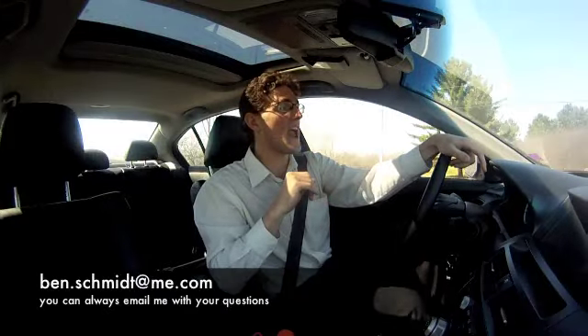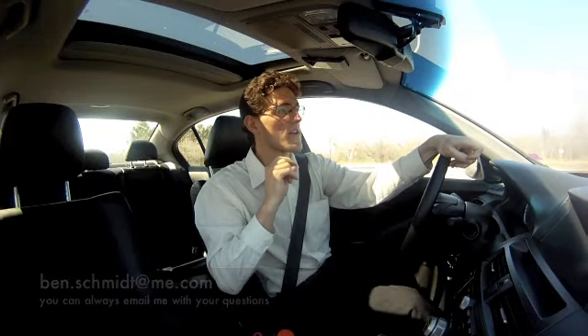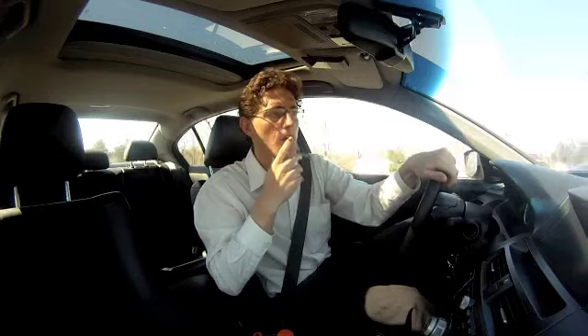Good afternoon, Fredericton, and welcome to Benchman TV. When you're purchasing a home that's outside of city limits, you need to do a water test because you're going to have a well.